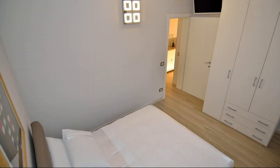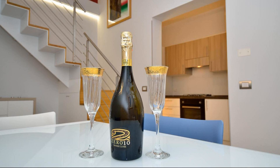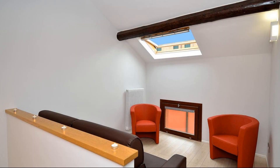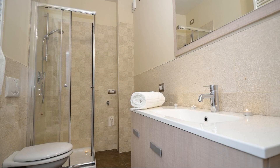If you have any problem booking a room in this property, you can drop a comment and we will help you. If you are new to this channel or not subscribed yet, please subscribe right now and press the bell icon so that you don't miss any upcoming property videos.